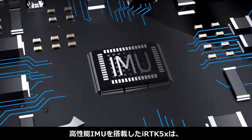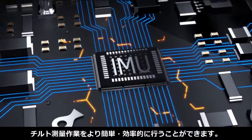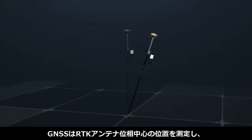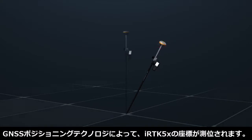Integrated with a high-performance IMU, the IRTK5X makes tilt survey operations much easier and more practical. GNSS determines the RTK antenna phase center position, adopting the phase center position of the IRTK5X through GNSS positioning technology.